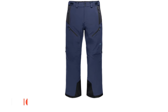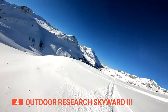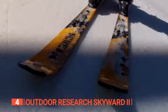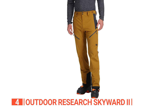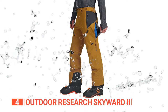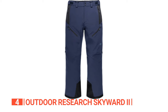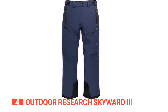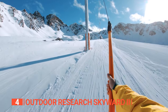Up next in fourth place is the Outdoor Research Skyward 2. Are you in search of lightweight, breathable, and waterproof comfort? These pants are a marvel of waterproofing, designed to maximize breathability, ensuring that you remain dry and comfortable no matter the intensity of your outdoor pursuits. Tailored for the active outdoors enthusiast, these pants are equipped with an ingenious outer thigh vent, allowing you to effortlessly release excess heat without needing to remove the pants.